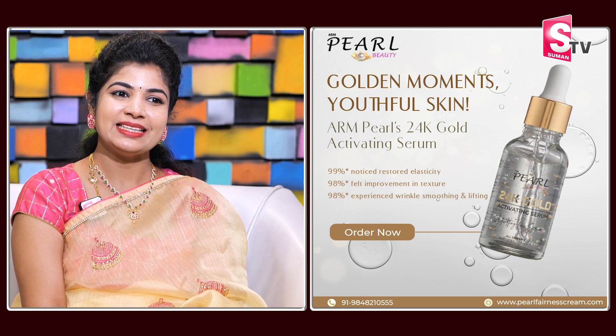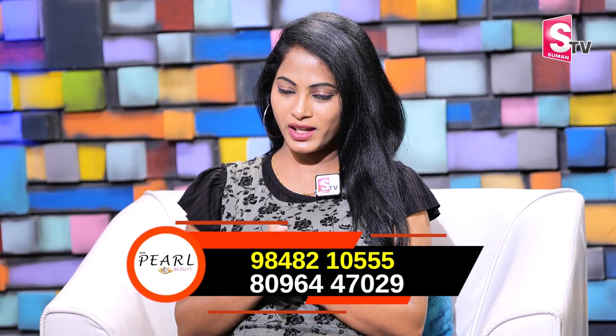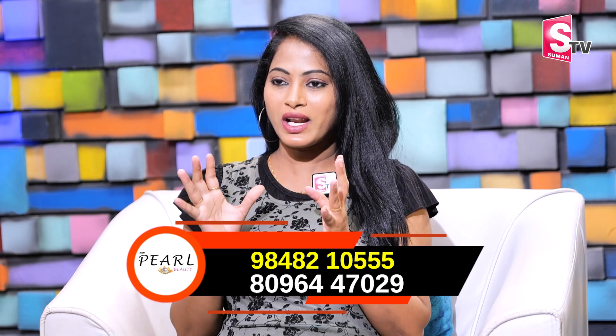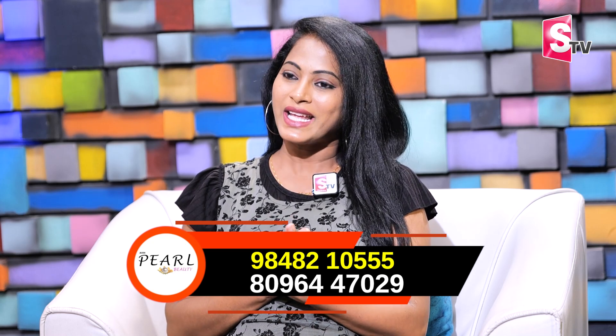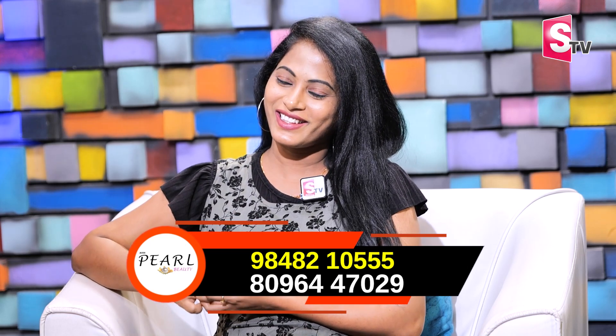The cells are activated in the skin. It gives a nourishing look. It is a completely natural ingredient. There has been a drastic change. 24 carat gold is used, and the details and results are very good.